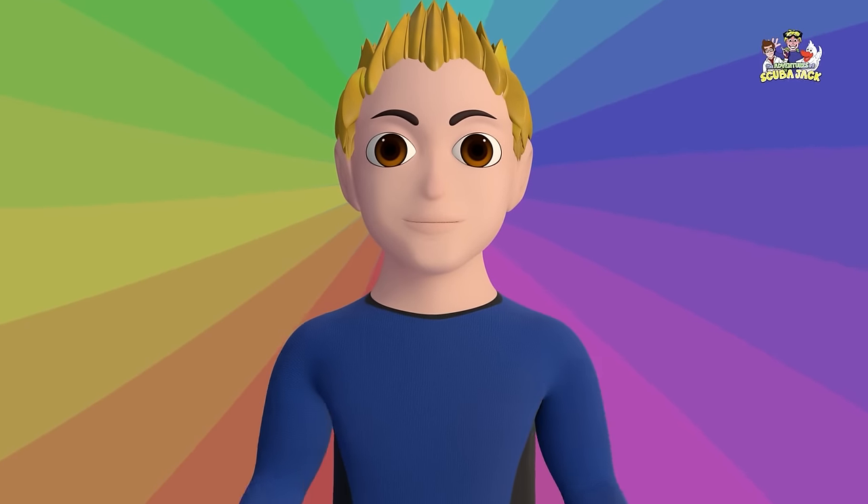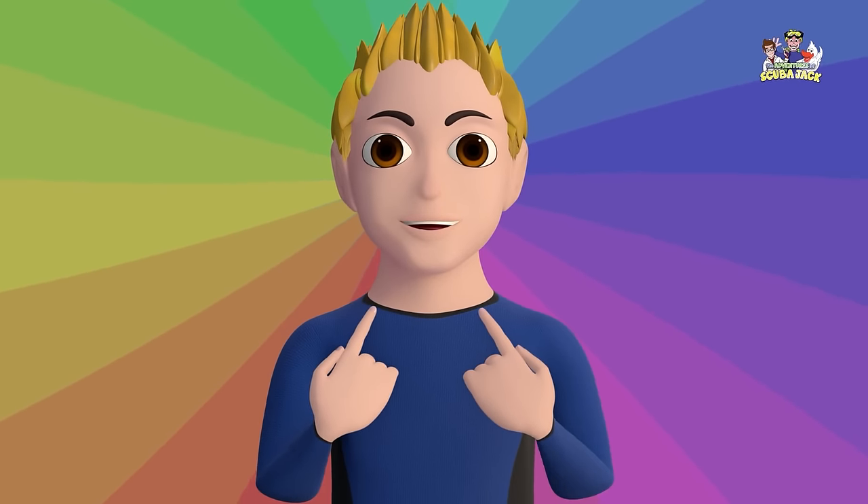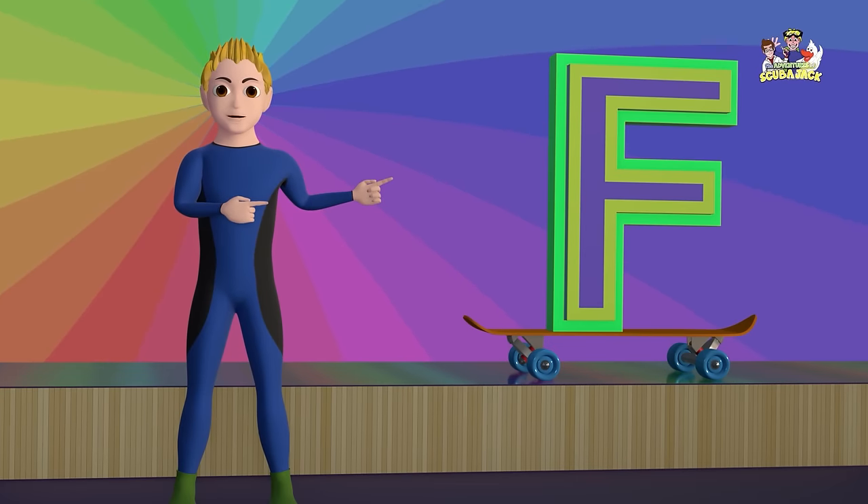Hey kids! It's me, Scuba Jack. Let's learn the letter F.